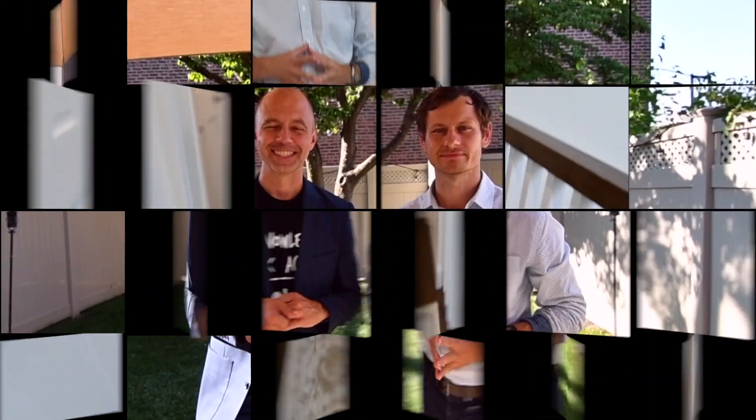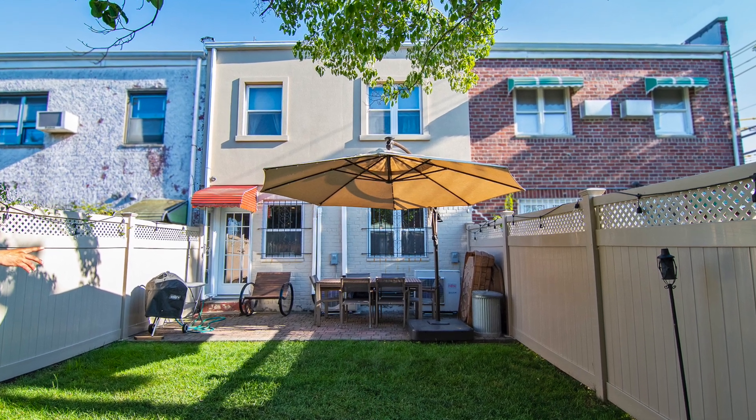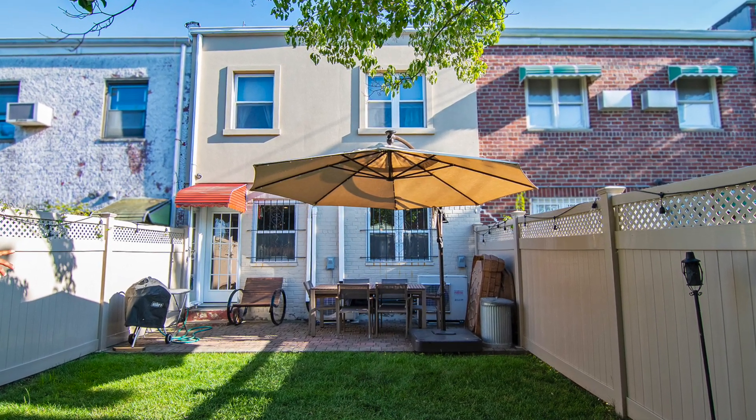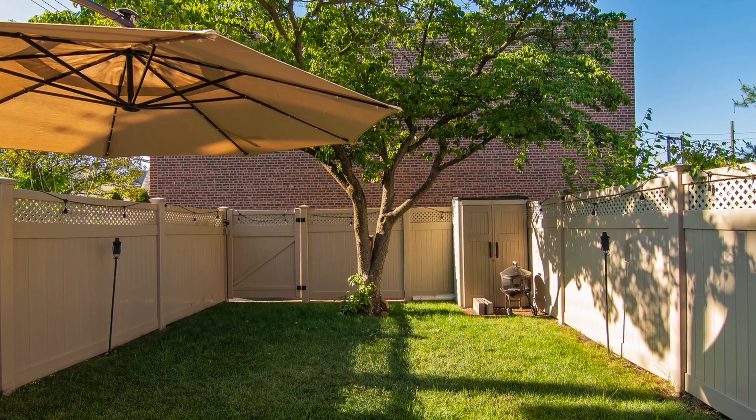I feel like we saved the best for last — I really love this backyard. The landscaping is spectacular, it's extremely private, super quiet. I love the tree in the back and the private gate in the back. It's all here. Great location, fabulous home, such high quality renovations.